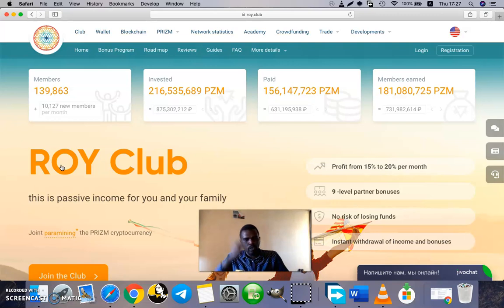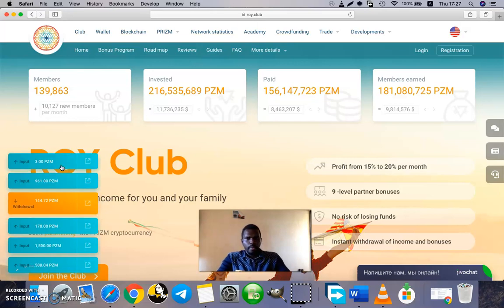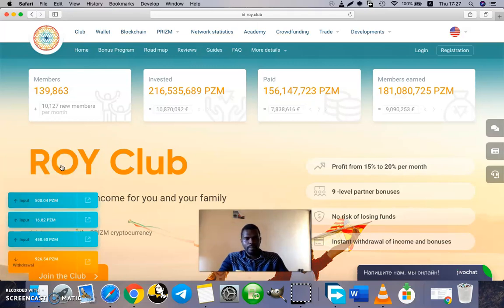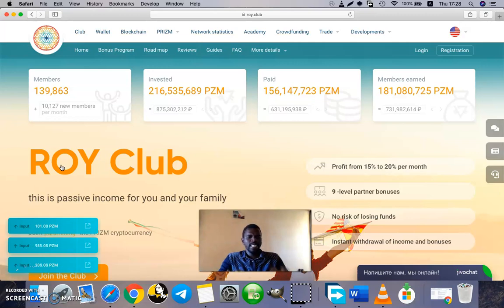Whether you invite someone new or not, you will still continue earning. Your profitability is not dependent on how many people you bring into Roy Club. Of course, inviting new members to participate is encouraged, but it is not required. Your earning does not depend on inviting new members. Whether you join today and invest a thousand prisms and don't invite another person, your investment is still secure and your profits will still come in.